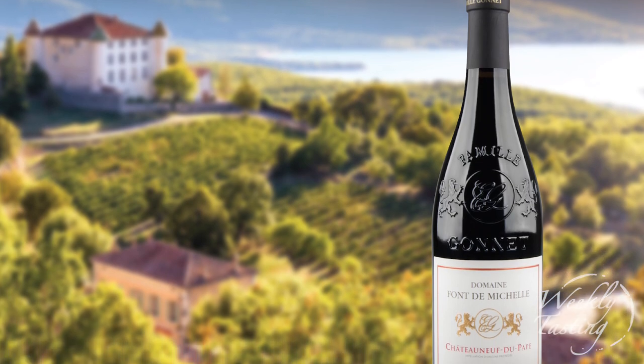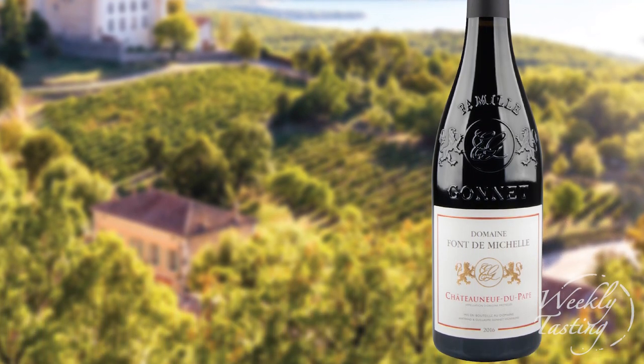So in this pack this week, we're exploring the region of Chateauneuf-du-Pape with both a white wine and a red wine, and I'm so excited for you to try it. Let's crack open it and pour that red bottle, shall we?